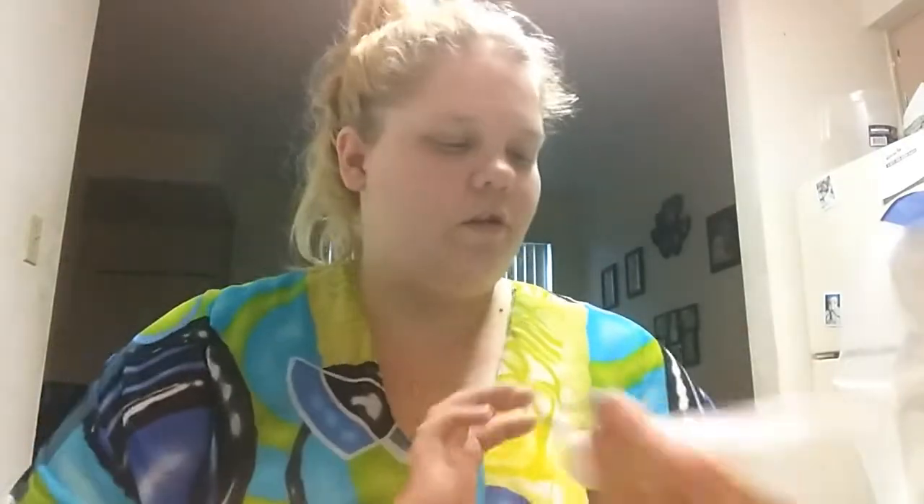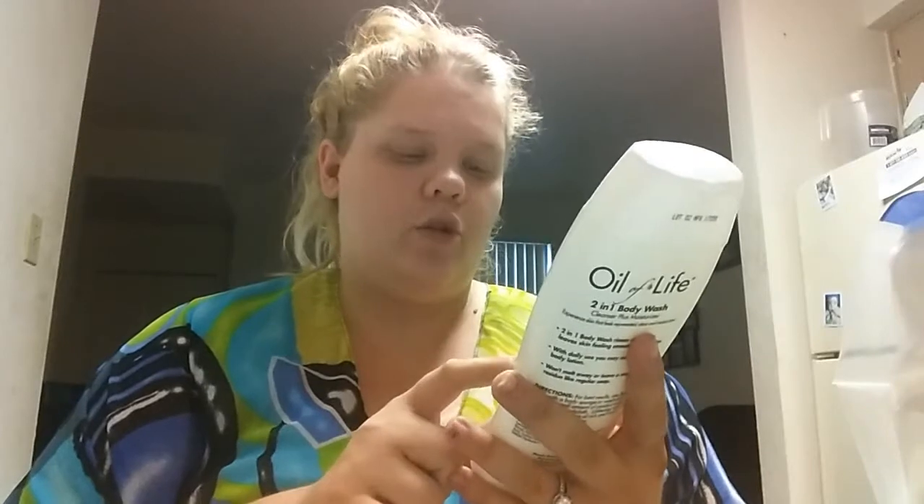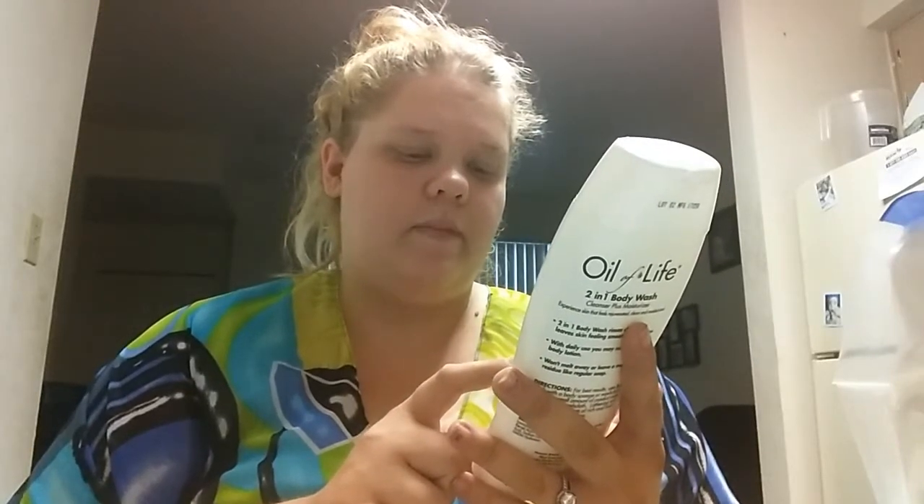I also got some cotton pads — I'll explain why I got those in just a second. And I got this body wash that I want to try.